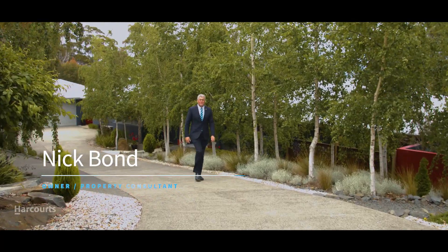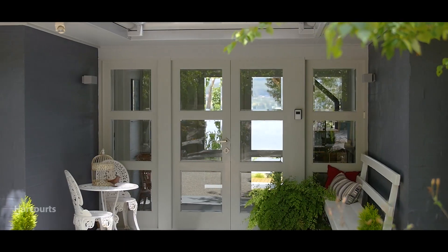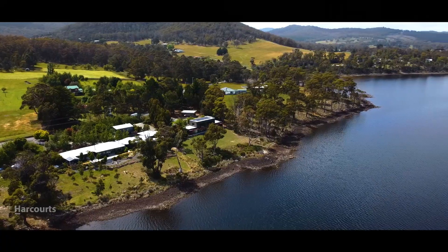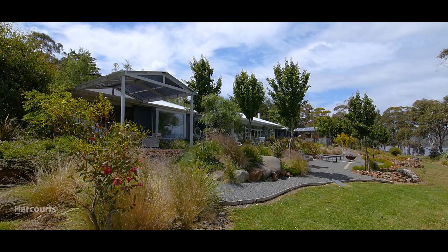Hi, it's Nick Bond from Harcourts, and welcome to Stony Bank — one of Tasmania's most exclusive waterfront properties, situated on the edge of the bay near the township of Signet in southern Tasmania. Let's take a look around and see everything that this amazing property has to offer.